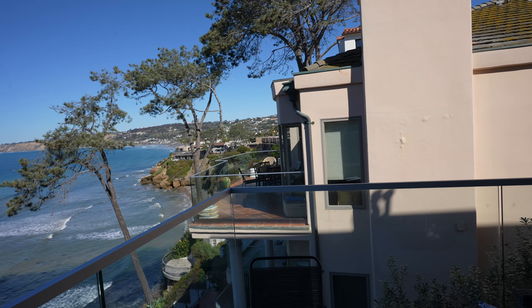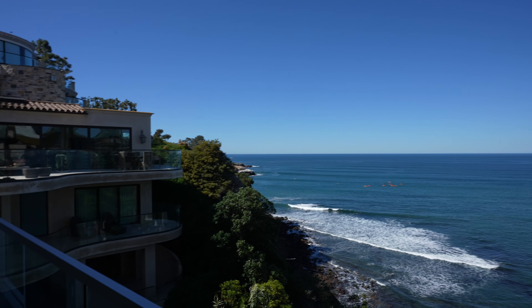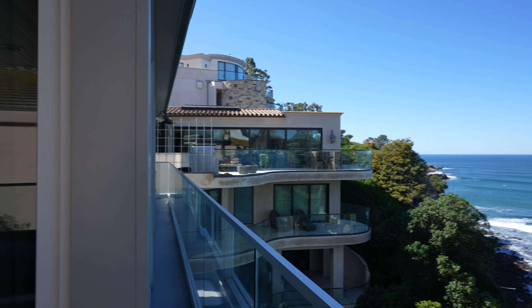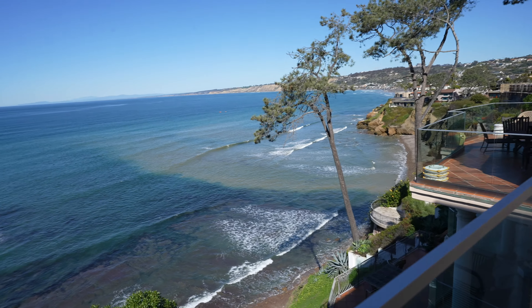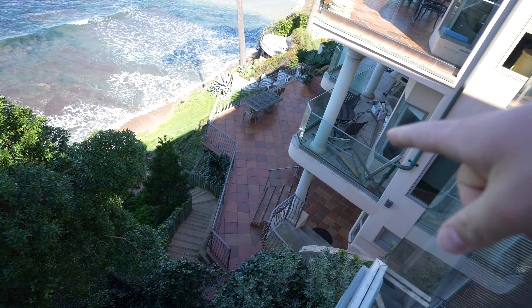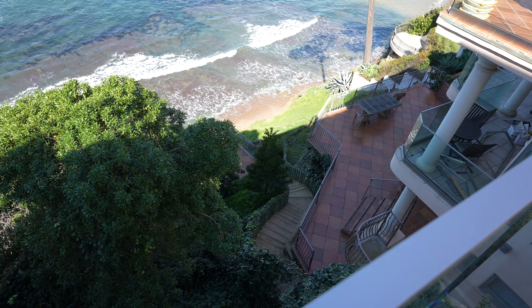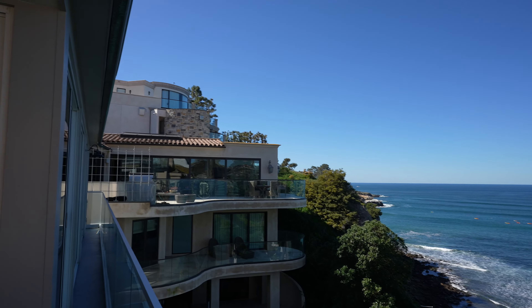For six million dollars on this street right here in La Jolla, it's very very tough to find a property for sale ever, unless it's off-market. And you have your own private access — I think those stairs lead down to your private beach. How beautiful is this?